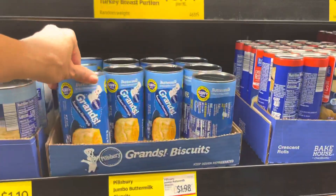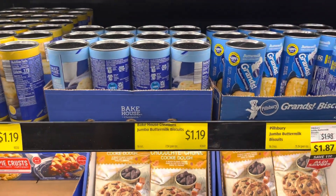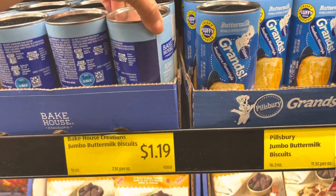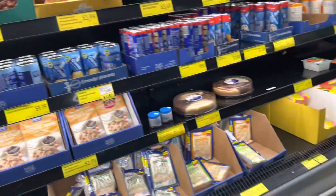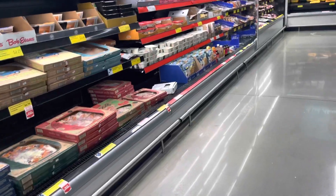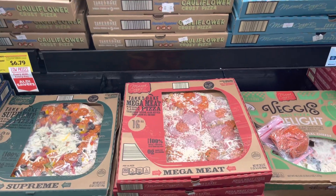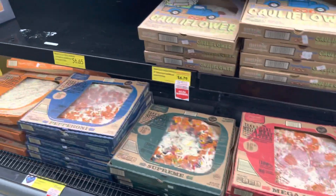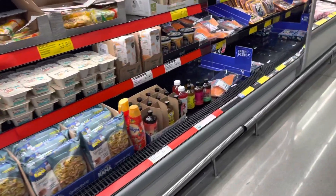They have biscuits on sale — buttermilk biscuit, jumbo and regular — but I'm not getting any biscuits, I'm trying to eat clean this week. I've heard that these pizzas are good, I've never had them, but I'm not going to get this because I need to lose 20 pounds — so that is what I'm working on.